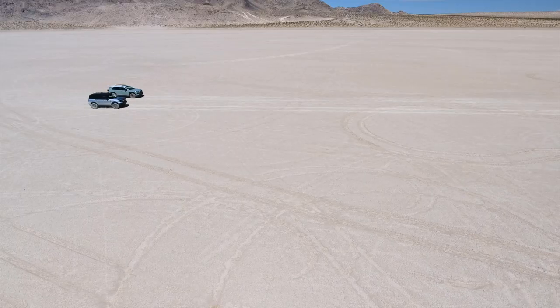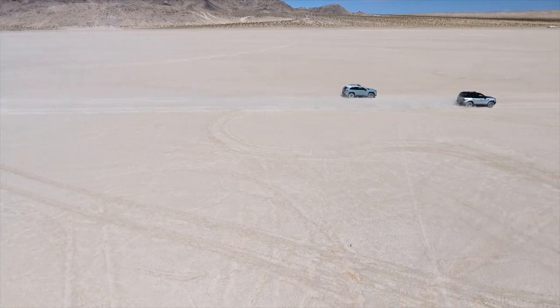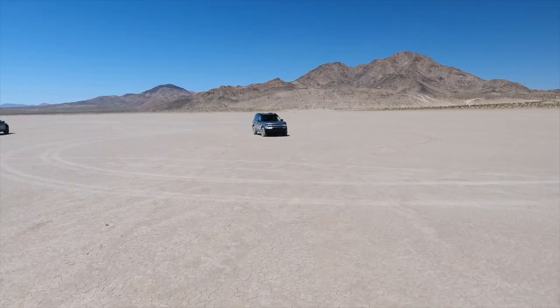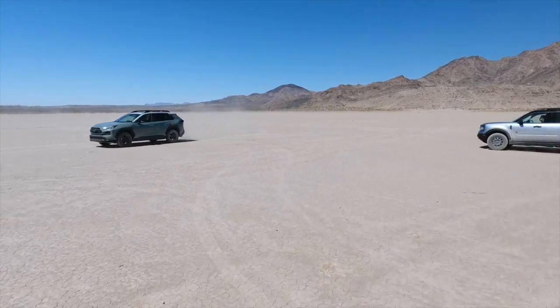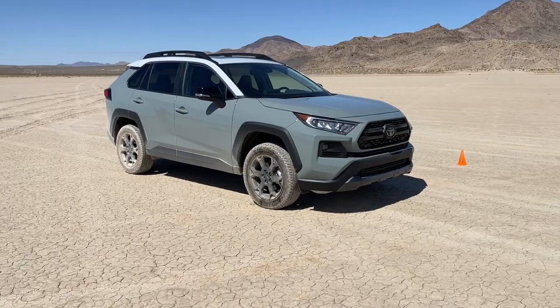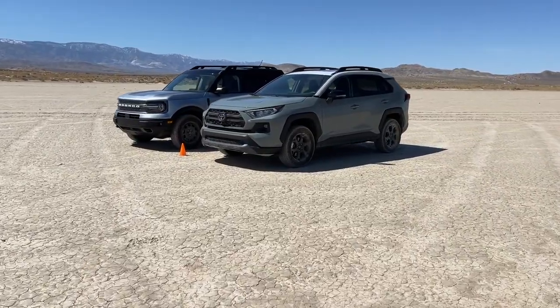In the end, the Bronco Sport's impressive power proved way too much for the Toyota to handle, again and again. However, neither of these SUVs was designed to be a drag racing monster, and they're both very good on and off-road. To see the full comparison test between the Bronco Sport Badlands and the RAV4 TRD Off-Road, click the link in the description.